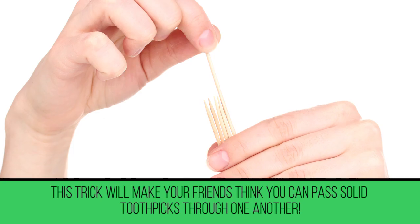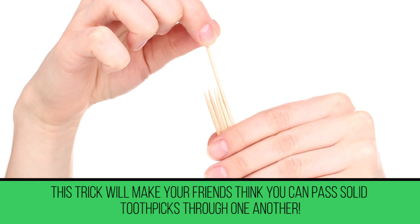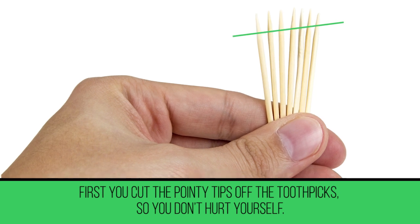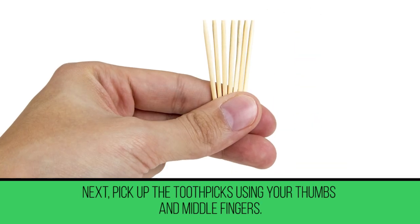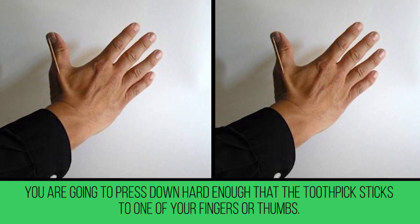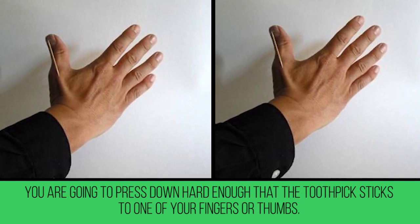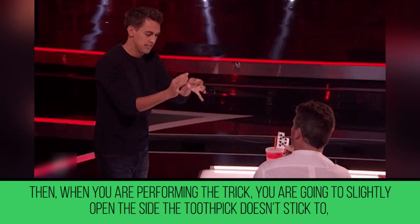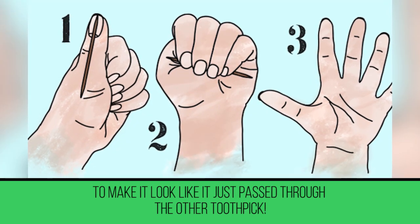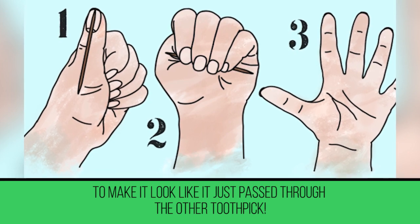Toothpick Illusion. This trick will make your friends think you can pass solid toothpicks through one another. First, cut the pointy tips off the toothpick so you don't hurt yourself. Then pick up the toothpicks using your thumbs and middle fingers. Press down hard enough that the toothpick sticks to one of your fingers or thumbs. When performing the trick, slightly open the side the toothpick doesn't stick to, making it look like it just passed through the other toothpick.